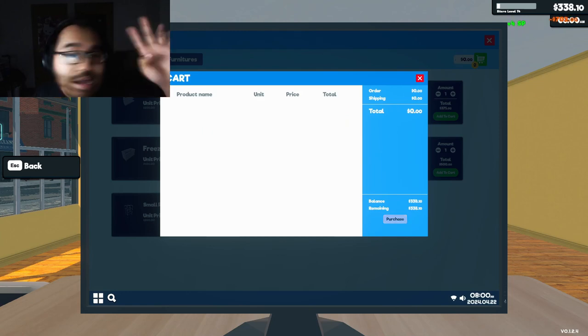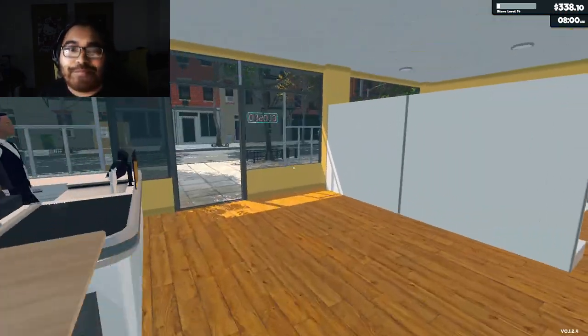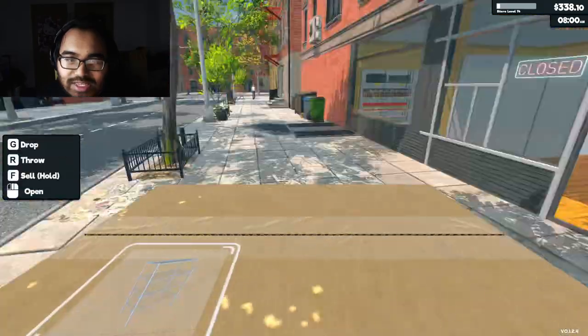We'll be off by about two dollars, but I'm still going to buy it. We have emergency funds just in case, which is perfect. Alright, let's get this out of the way.